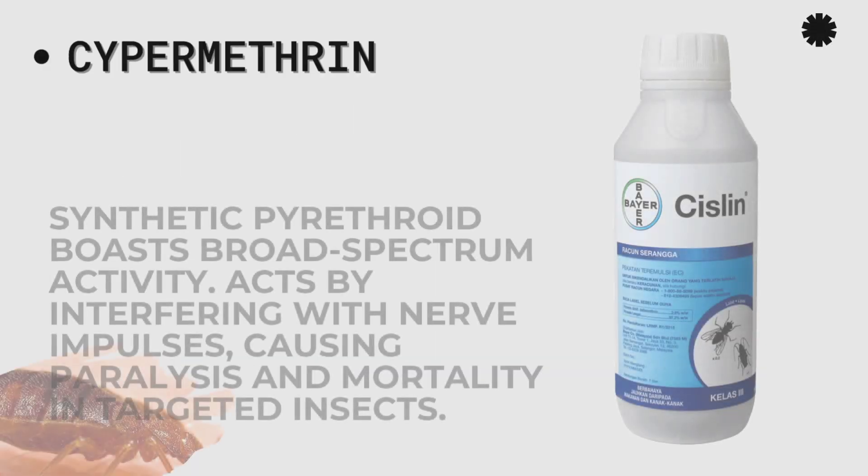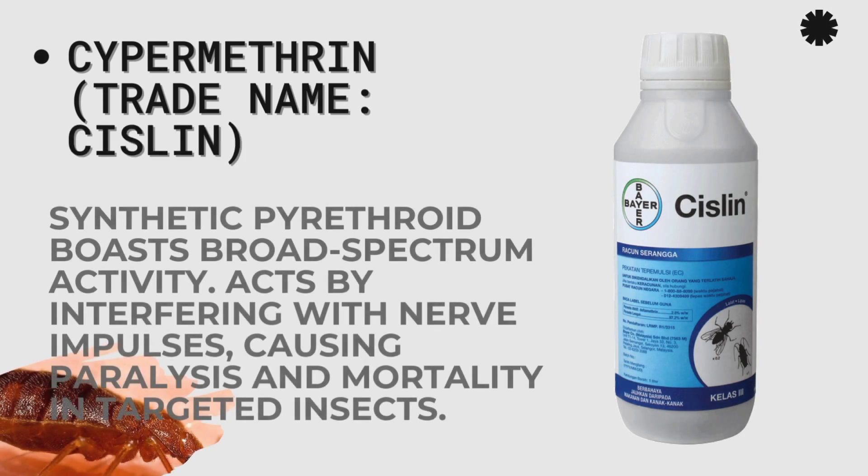The second one is Cypermethrin. It comes under the common trade name Cyperkill, though you may find other trade names with the same active ingredient.